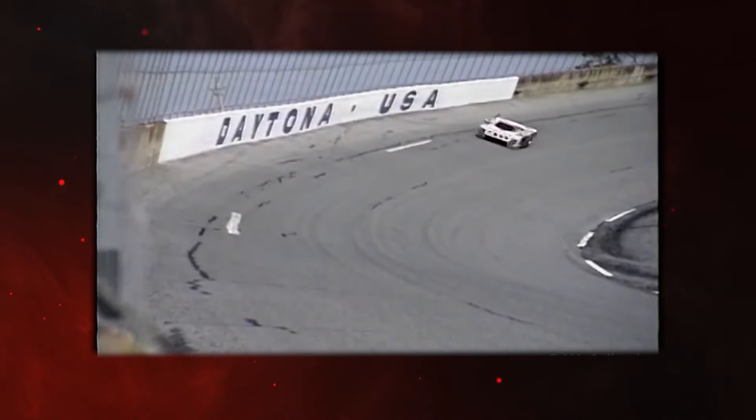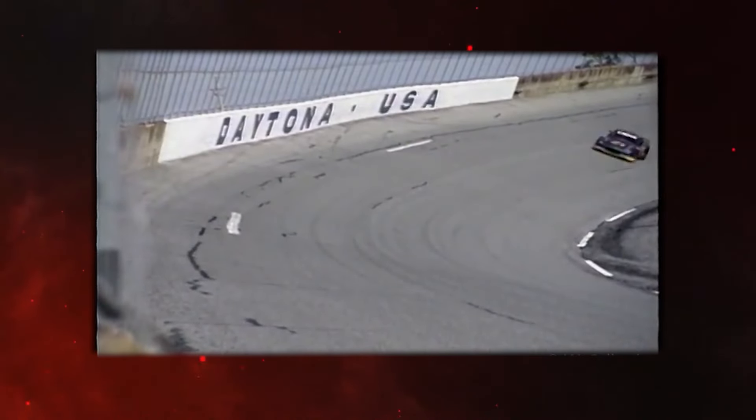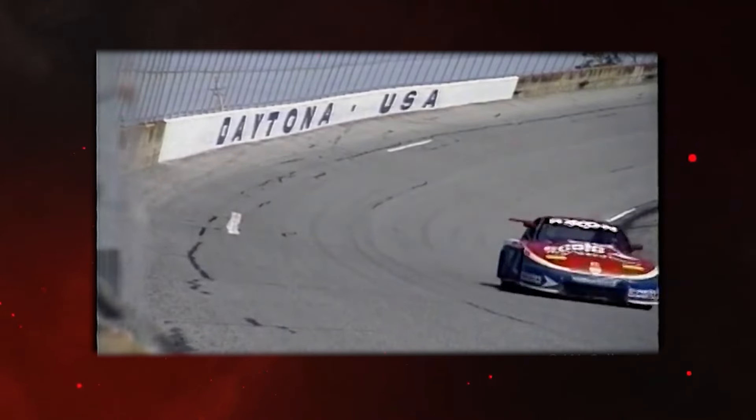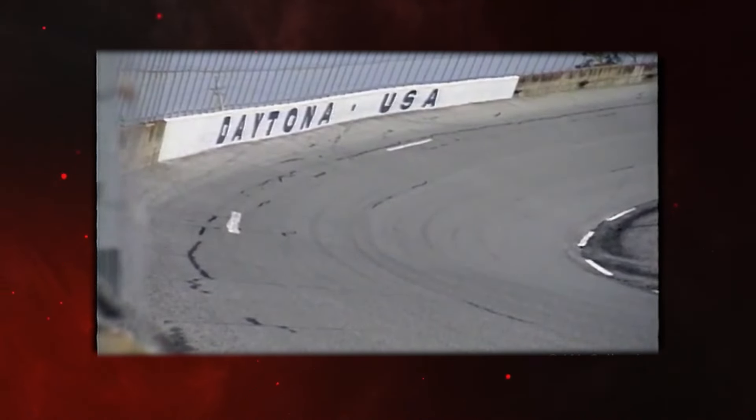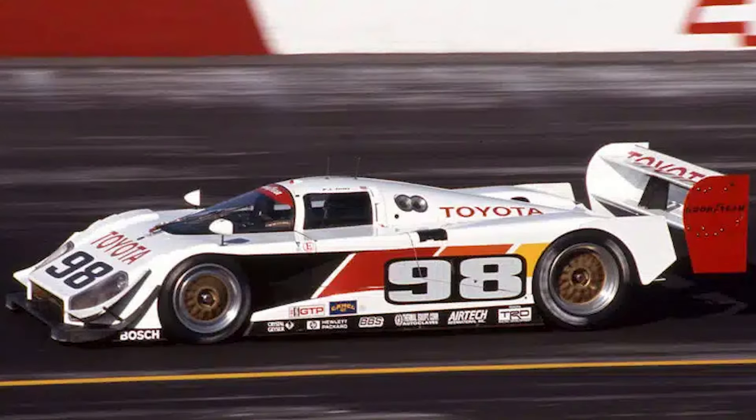With the dual-element wing unleashed, 1993 became the Mk3's year. Fangio, a master of precision, collected six wins and the GTP championship crown, while Jones added two more victories to the tally. But the GTP category, unable to contain this technological behemoth, breathed its last breath in 1993. The Mk3 had not only dominated — it had inadvertently rendered its own playground obsolete.